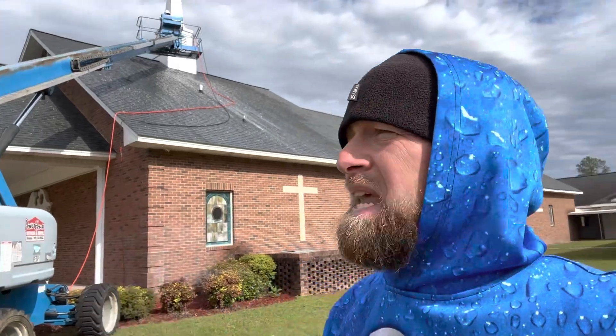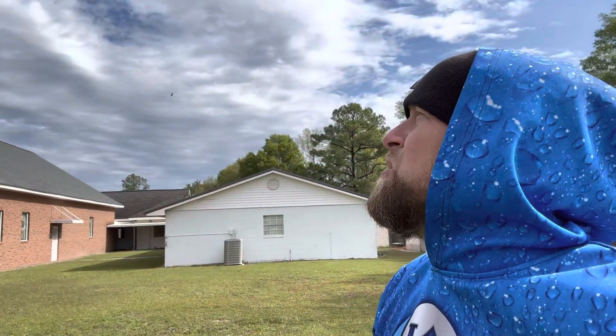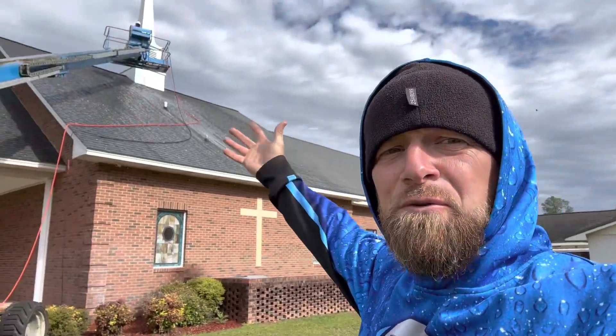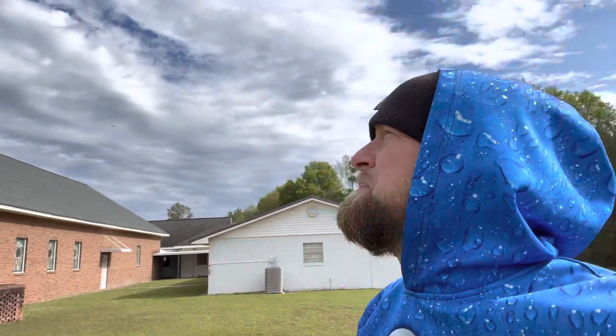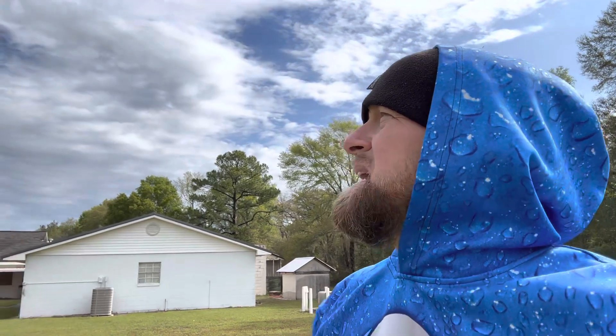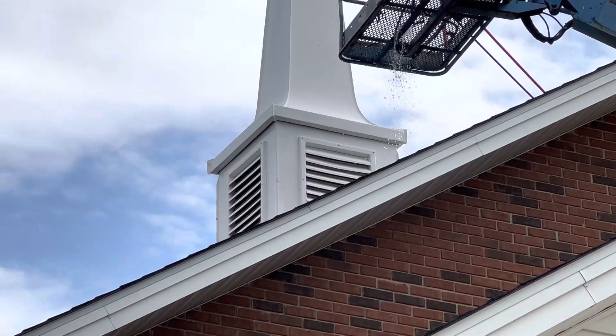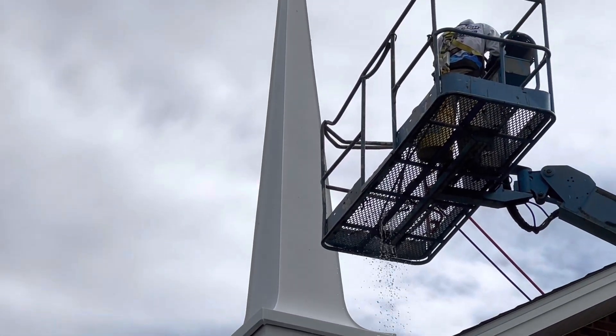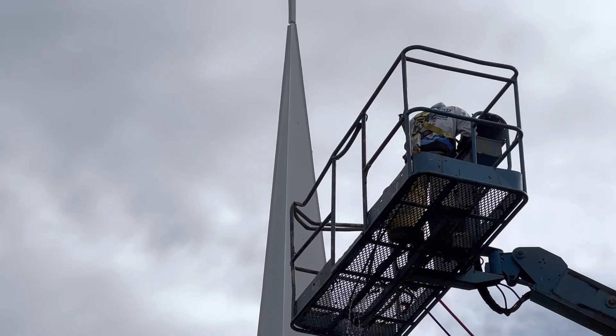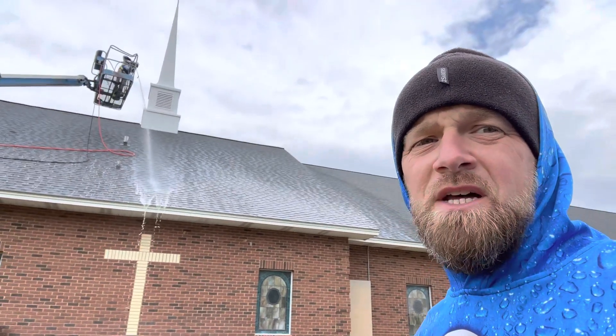We knocked everything that was loose off and it left a little bit of a stain behind. So we've got the gas power ran up with the 3% and we treated it afterwards. We're just going to leave it up there and let it work — the sunshine will break it down and it'll look really great. You can see right there, there's one little lichen we've got to get off the corner, but everything else looks great.